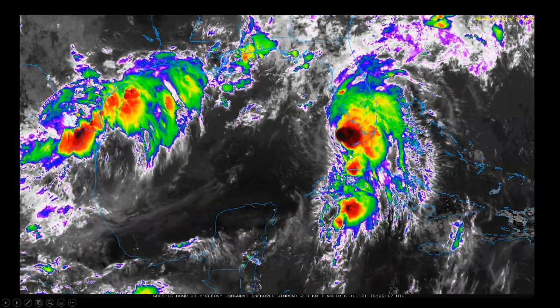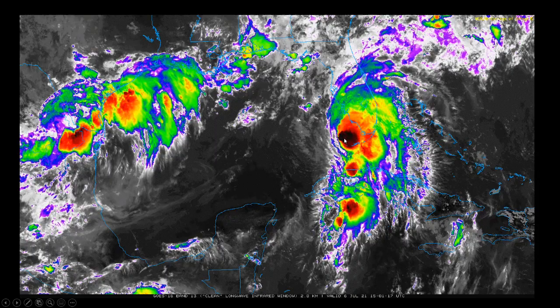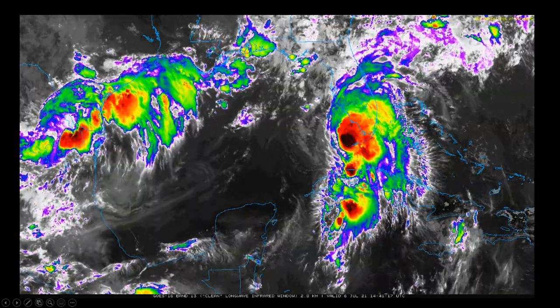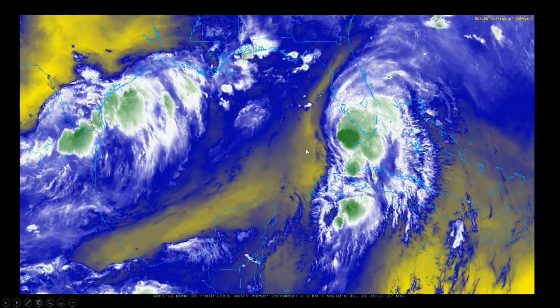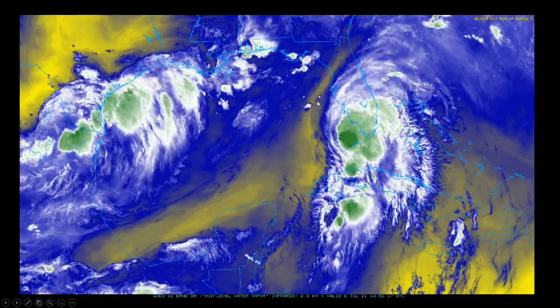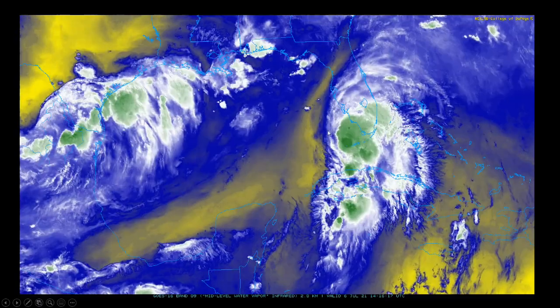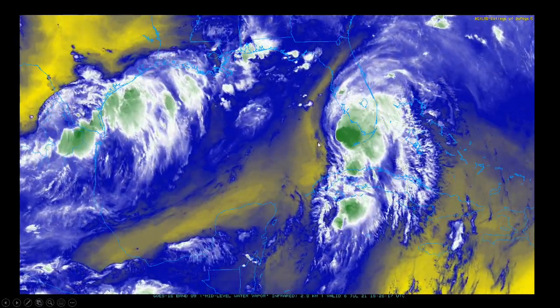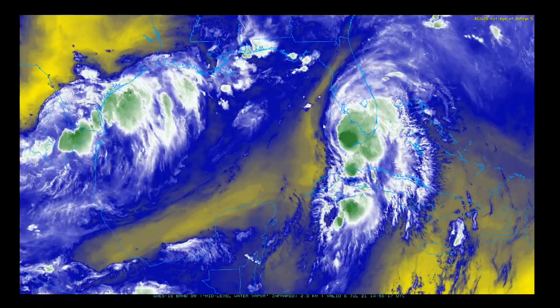Here's the infrared. You can see the nice deep cold cloud tops shown by those blacks and even some whites in there from time to time — convection and thunderstorms on the east side. This actually shows up quite nicely in the mid-levels: we do have some mid-level dry air trying to get in there, and that's why you don't have any convection on the west side.